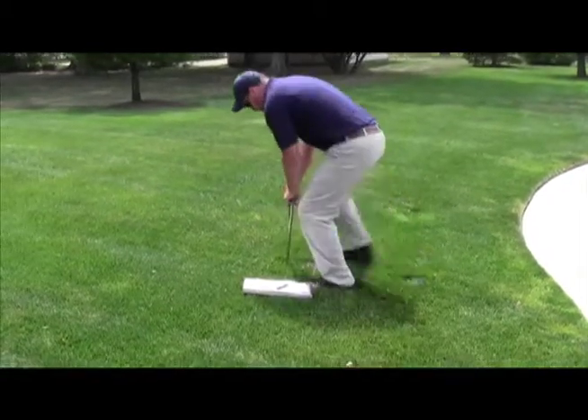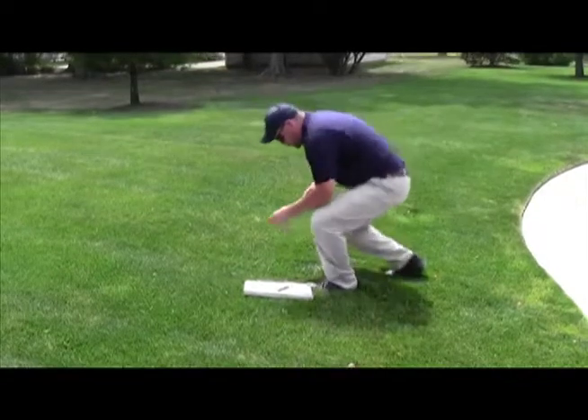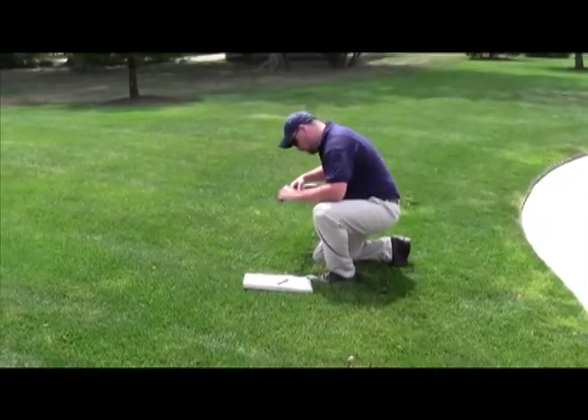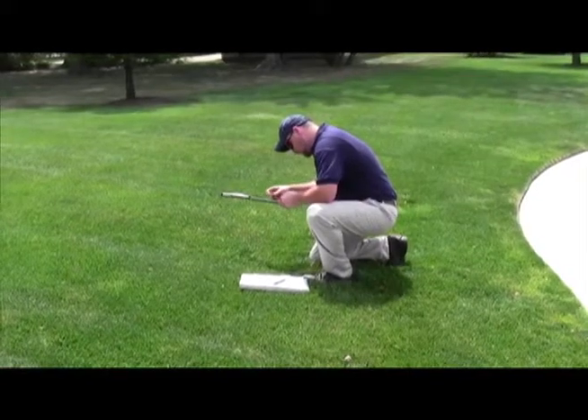When your technician arrives on your lawn, he does a series of tests. First is the soil probing to check the condition of your soil. In addition, he also checks your lawn's overall health appearance.